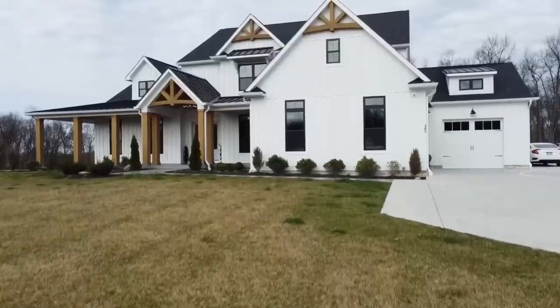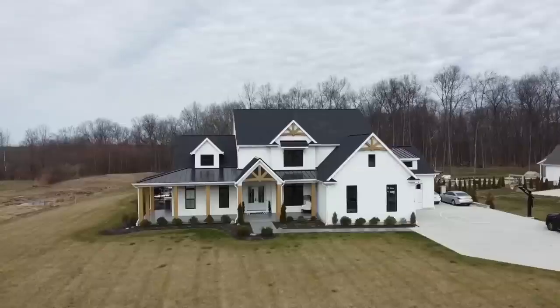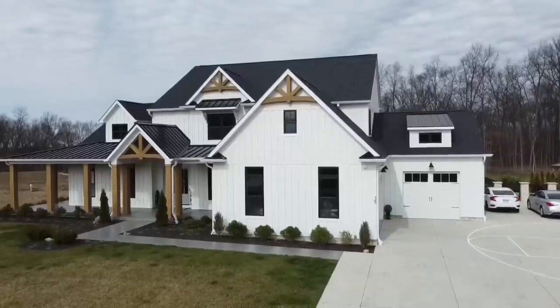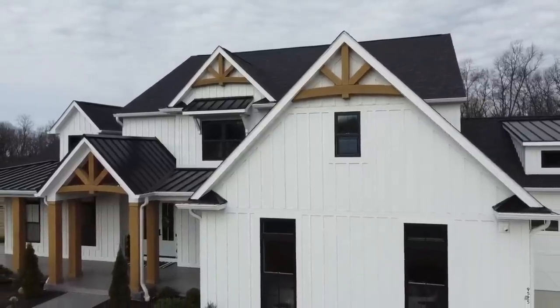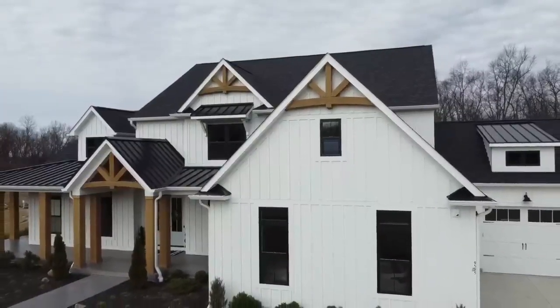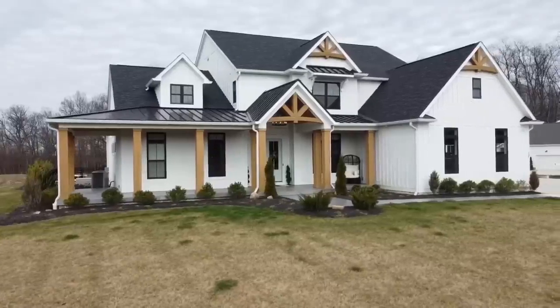Today we drove up to Galena, Ohio to check out yet another beautiful creation from Diani Homes. Say hello to the Behringer II. This stunning modern farmhouse design is composed of four bedrooms and four and a half bathrooms inside a spacious 3,910 square feet. It also has an additional bedroom and bathroom in the finished basement, which brings this particular model to five bedrooms and five and a half bathrooms.